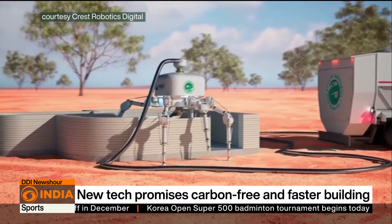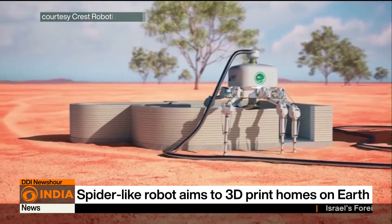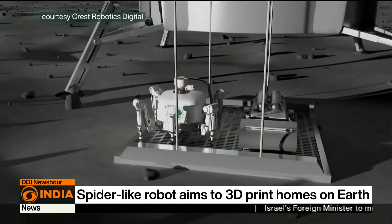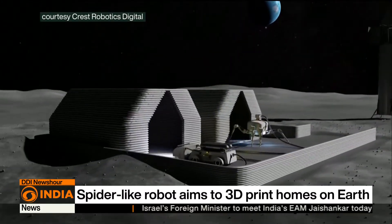The robot uses earth from the building site itself, reducing emissions and offering architects more design freedom, including curves, arches, and domes that traditional construction struggles to achieve.